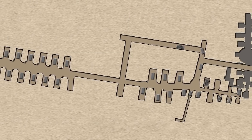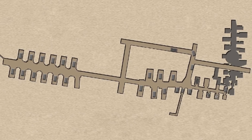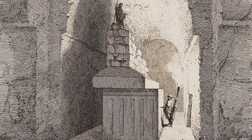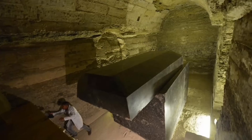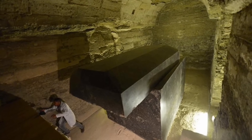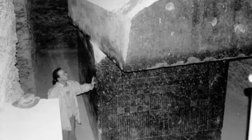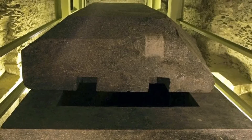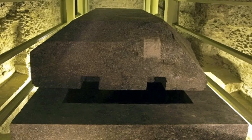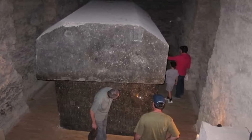Le più piccole erano chiaramente catacombe, poiché stipate di sarcofagi e di altri oggetti di uso comune nelle sepolture egizie. La più grande però presentava caratteristiche peculiari: si trattava di costruzioni molto più grandi degli altri sarcofagi in legno trovati nel resto della struttura. Misuravano infatti oltre tre metri di altezza, quattro di lunghezza e oltre due di profondità. Avevano tutti un coperchio ed erano costruiti in granito.